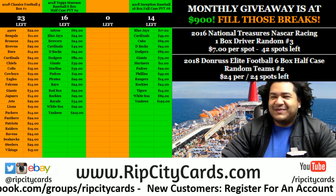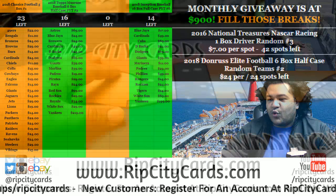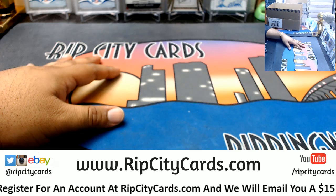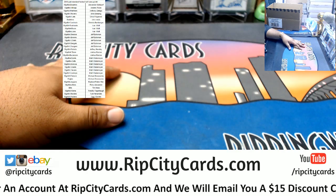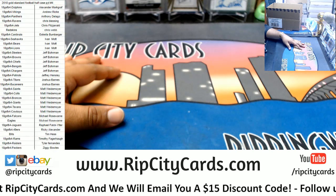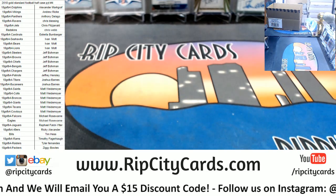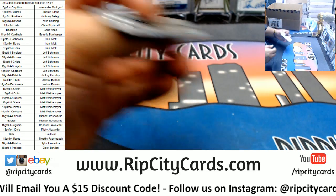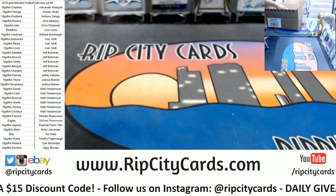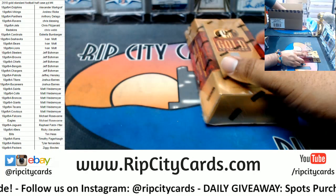What up peeps, time to do Gold Standard half case number four. Everything's on the screen. In this set, everything is numbered and everything ships — it's only certain breaks where the base cards don't ship. Elite is one of them because there's just a lot of base cards in that.